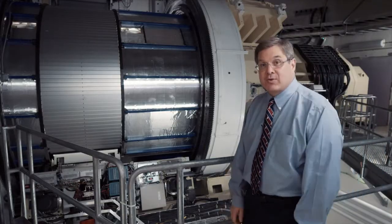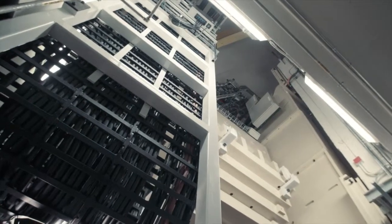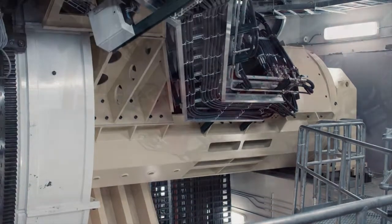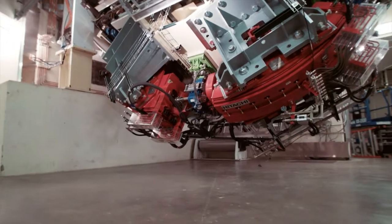This is the proton gantry. The gantry is over three stories tall and weighs 100 tons. This gantry arm directs the protons into a patient's tumor with an accuracy of one millimeter.